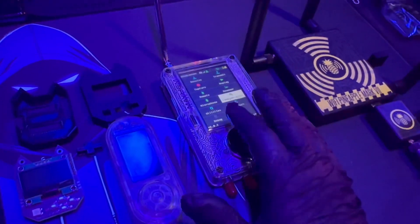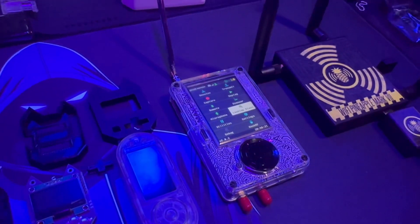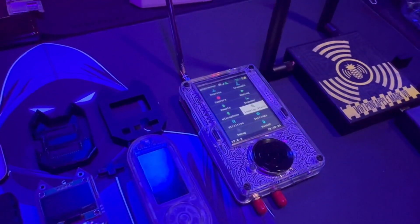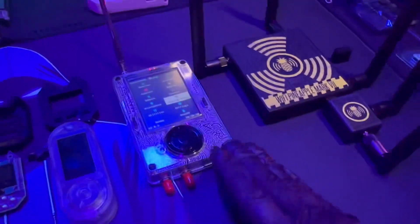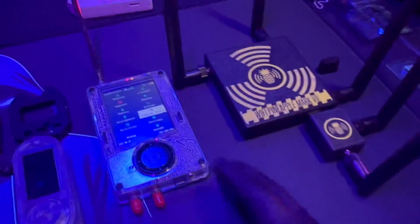I'll be getting into this more on my channel next year when I do off-grid communication, cybersecurity, and radio pen testing. I'm going to be using this device heavily in the future, but I'm going to be very careful — this device is very easy to do illegal things with.